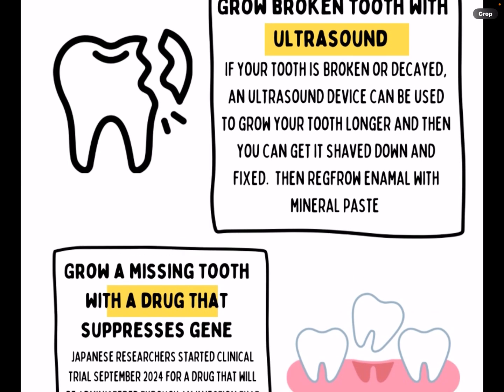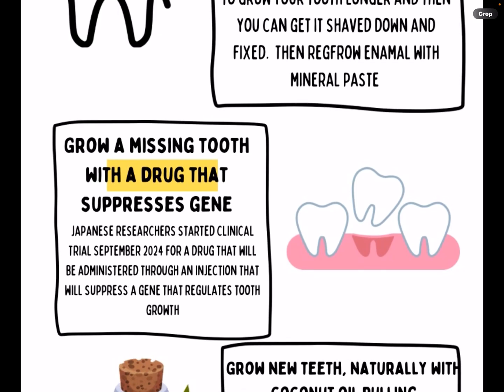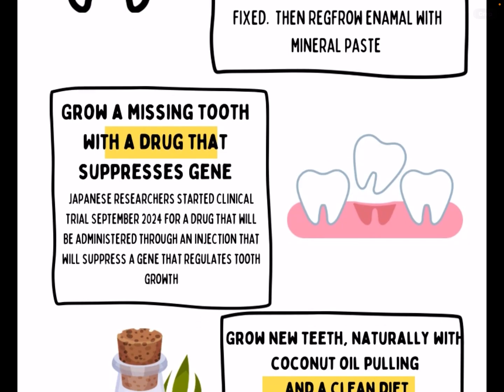Then you can grow a completely new missing tooth with a drug that suppresses a gene. Japanese researchers started a clinical trial in September 2024 for a drug administered through an injection that suppresses a gene that regulates tooth growth. They tested it on animals and are now testing on humans — some kids who never grew certain teeth, and some adults who are missing a bunch of teeth.